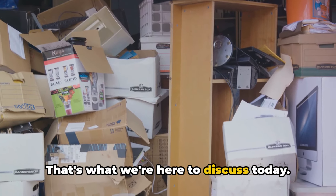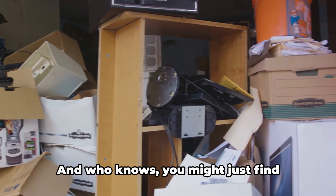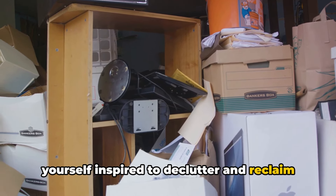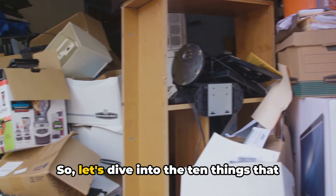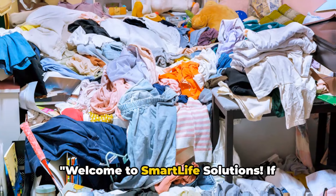That's what we're here to discuss today. We're going to explore the top 10 things that make your home look cluttered. And who knows, you might just find yourself inspired to declutter and reclaim your space. So, let's dive into the 10 things that make your home look cluttered. Welcome to Smart Life Solutions.